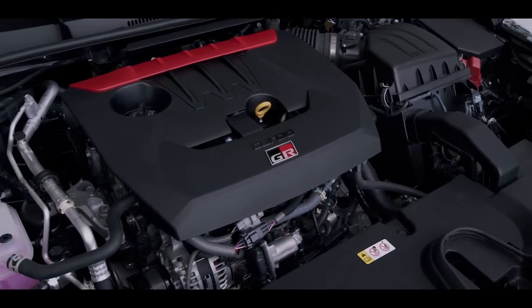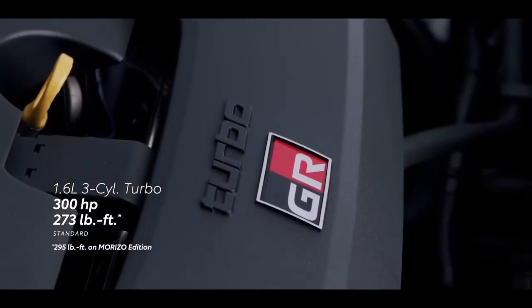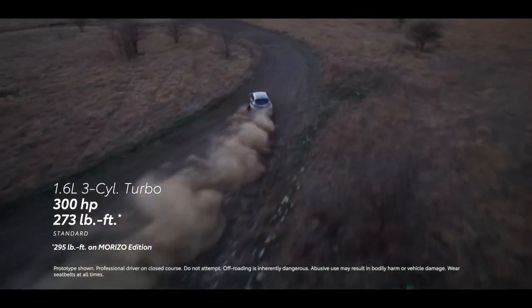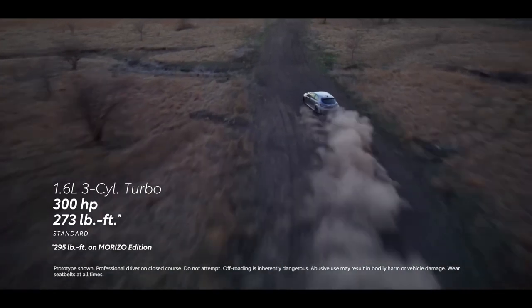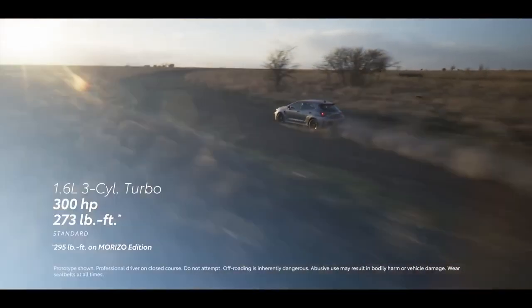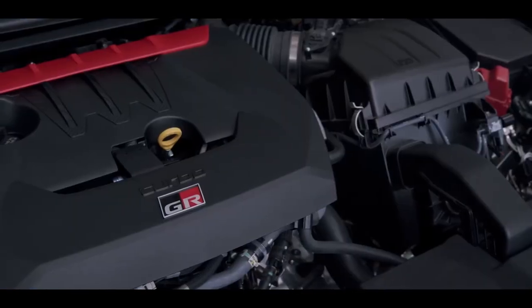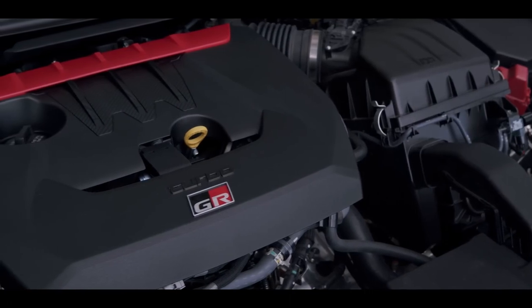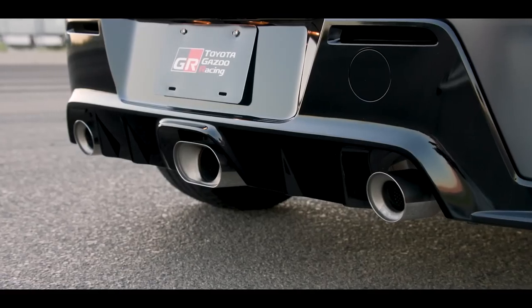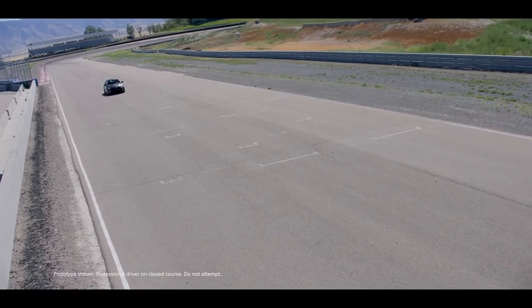Powered by a lightweight, compact, and seriously powerful turbocharged three-cylinder engine, GR Corolla puts out 300 horsepower – that's 100 horsepower per cylinder – as well as 273 lb-ft of peak torque on Core and Circuit Edition, or 295 lb-ft on Morizo Edition. This engine's single-scroll, ball-bearing turbocharger is integrated into the exhaust manifold, which outputs through a functional three-piece exhaust designed to reduce back pressure for maximum power delivery.